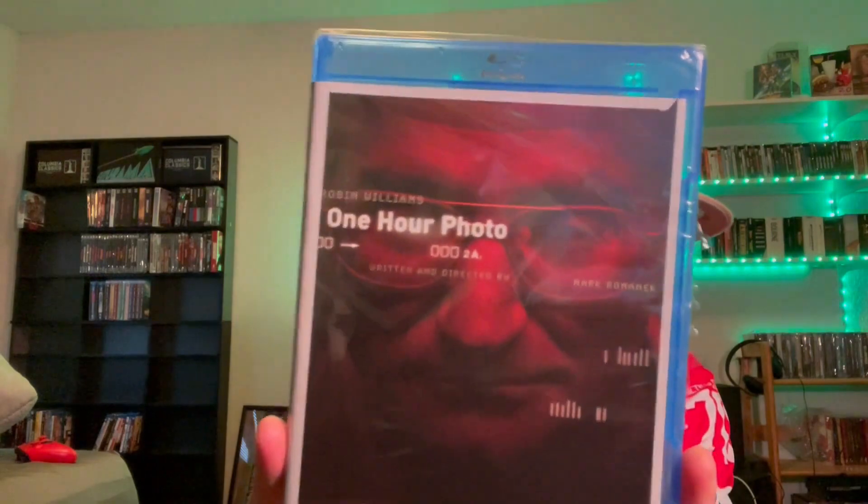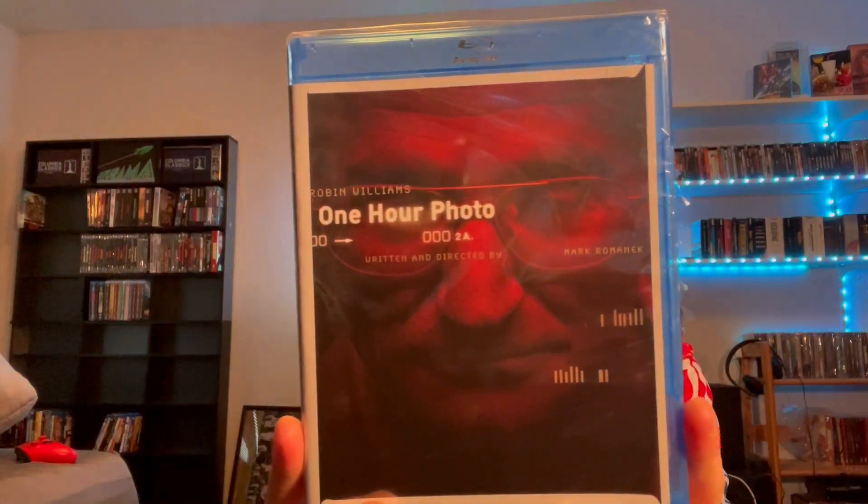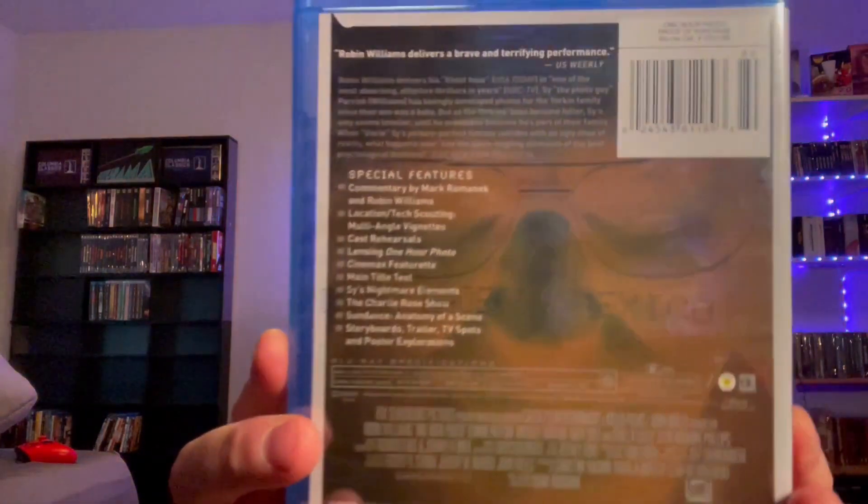There are some special features there. Another movie I haven't seen but heard nothing but great things about — One Hour Photo with Robin Williams. Looking forward to checking it out. I know it's a thriller movie but don't know much else besides that.